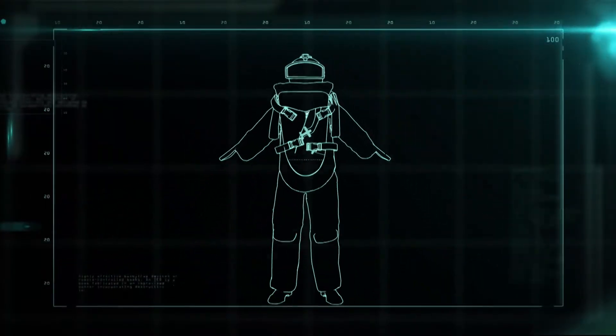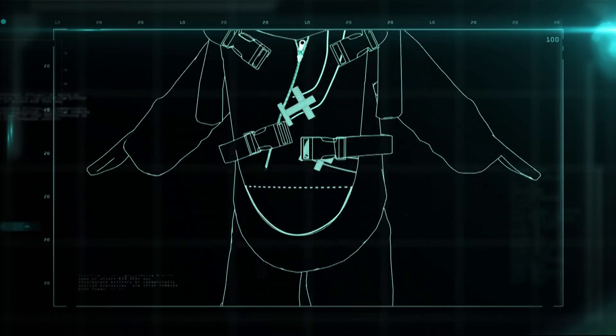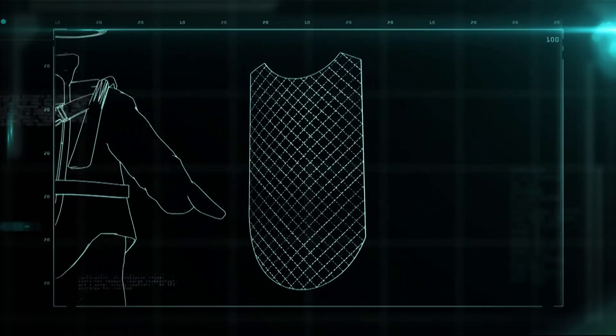The bomb suit is made up of the helmet, the outer shell, the soft armor, and the hard armor.